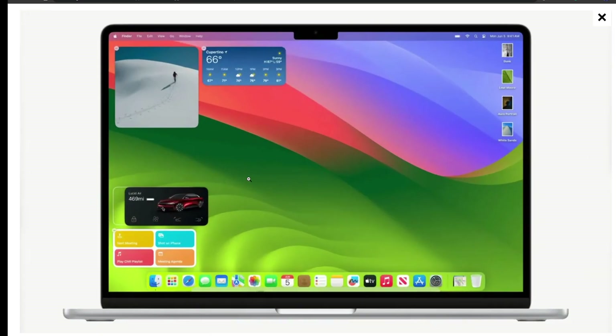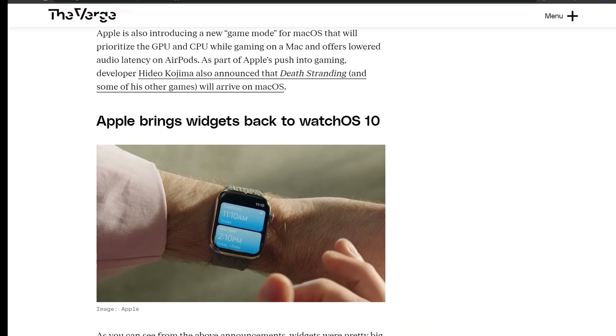Next is macOS Sonoma, which gets desktop widgets and gaming improvements. Apple announced visual upgrades to macOS Sonoma, which will now support widgets you can add to your desktop, along with new cinematic screensavers that can also be used as wallpapers. Safari will let you create and pin web apps to your dock and create profiles for different browsing sessions. Apple is also introducing a new Game Mode for macOS that prioritizes GPU and CPU while gaming and offers lower audio latency on AirPods. Developer Hideo Kojima also announced that Death Stranding and other games will come to macOS.